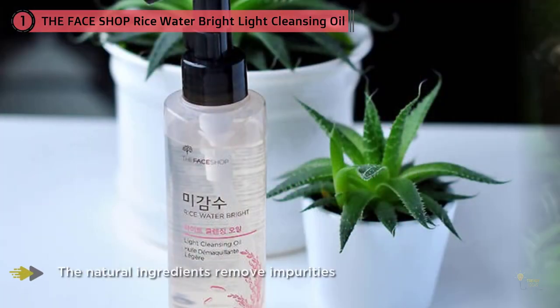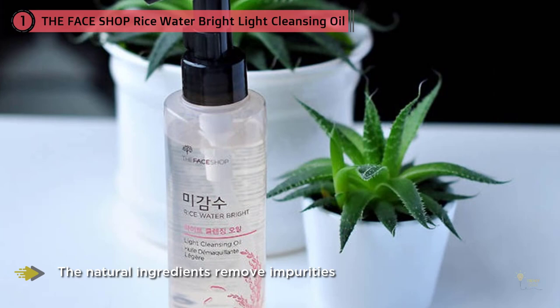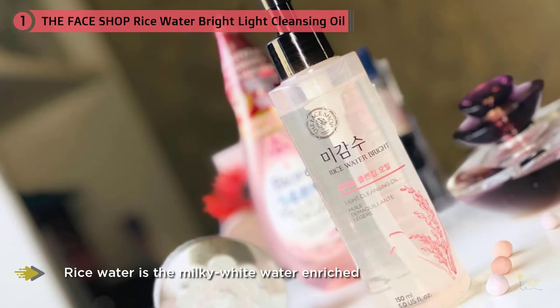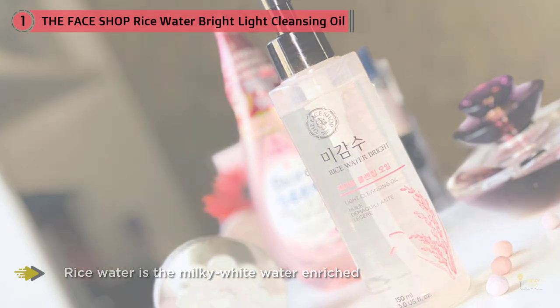Rice water is the milky white water enriched with vitamin B and minerals obtained after rinsing rice. It's one of the most favorite traditional beauty treatments among women in the royal court of the Joseon dynasty.